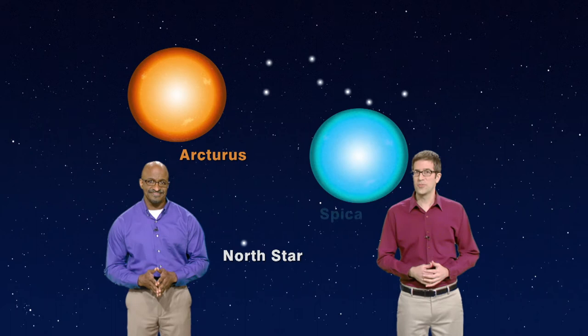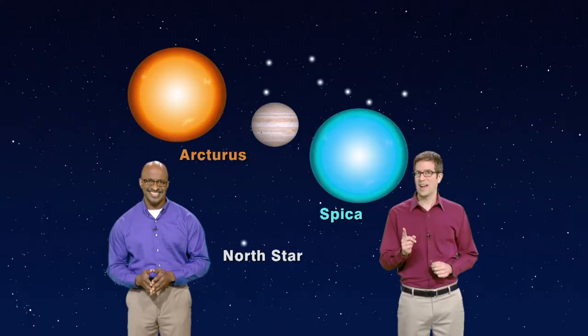First, it'll point us to the North Star. Then show us the way to the bright orange star Arcturus, then lead us to the brilliant blue star Spica. And we'll even meet a planet along the way. All right, let's head out to the sky.